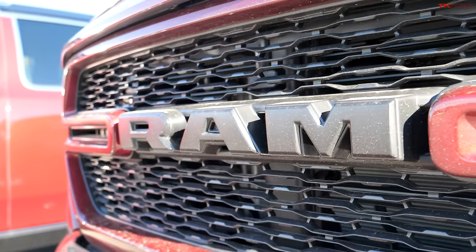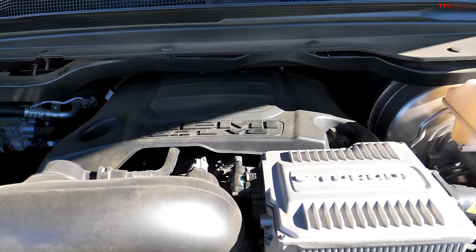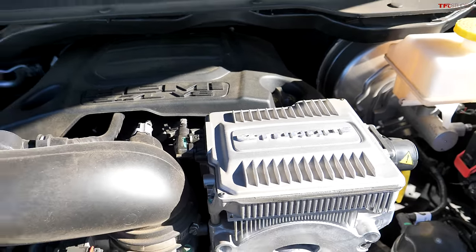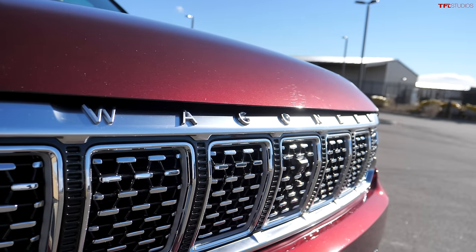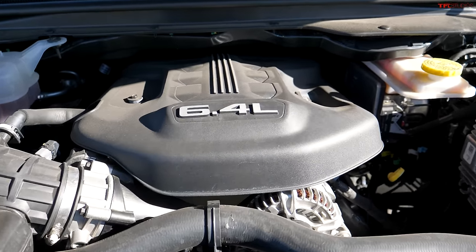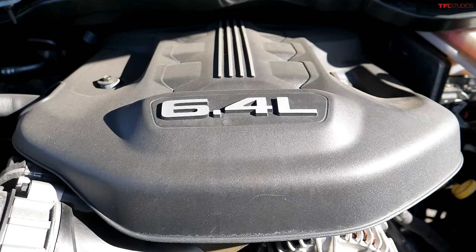The pickup truck is a brand new 2022 RAM 1500 HEMI V8 — it's a 5.7 liter with the e-torque mild hybrid system and a towing capacity of upwards of 11,000 pounds. The SUV is the all-new 2022 Grand Wagoneer with a bigger HEMI V8, a 6.4 liter V8-powered beast. It has a fully boxed chassis very similar to the one underneath the RAM 1500, and this full-size luxury SUV can tow up to 10,000 pounds.